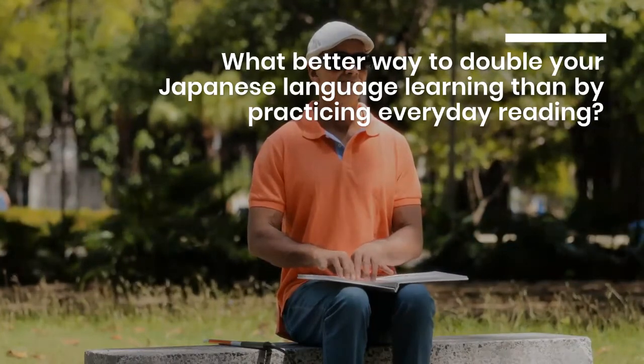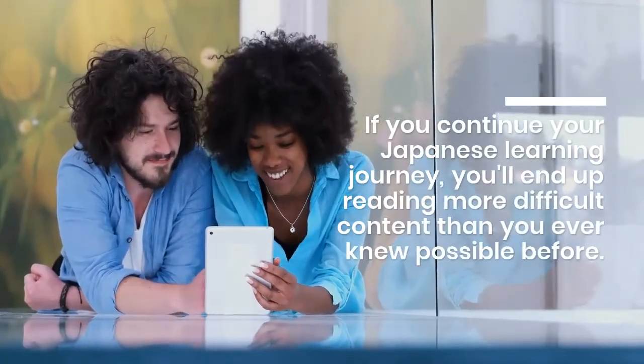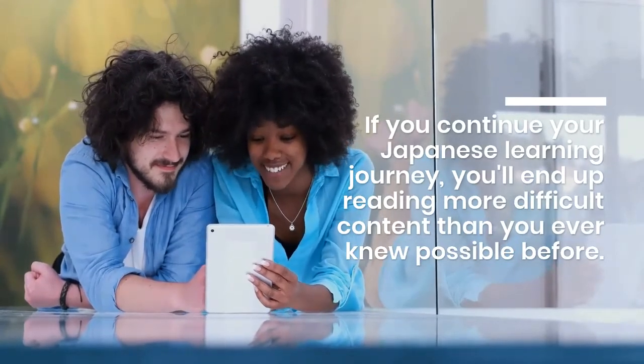With such a wide range of materials, you can also learn about Japanese history, culture, and customs while studying the language. If you continue your Japanese learning journey, you'll end up reading more difficult content than you ever knew possible before.